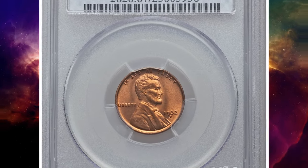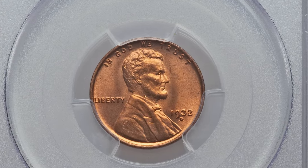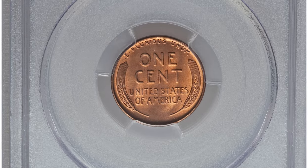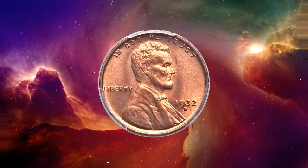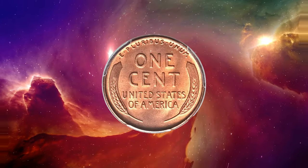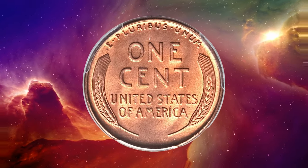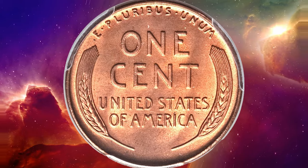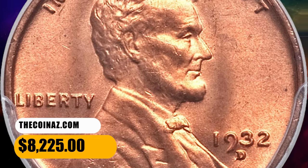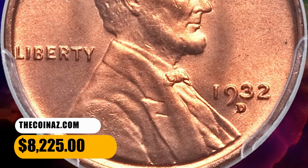This is a 1932 D Lincoln cent in MS67 red condition — a brilliant superb gem with fire orange surfaces and frosted mint luster. This Denver Mint Depression-era cent has exceptional eye appeal; sharply struck design motifs are noted on both sides, and the pristine surfaces are virtually mark-free with minimal carbon spots. It was sold for $8,225.